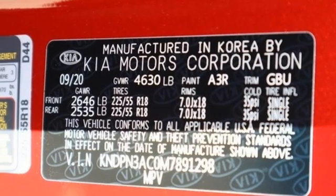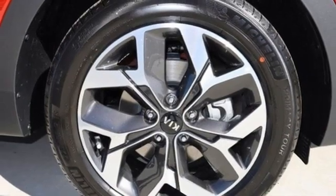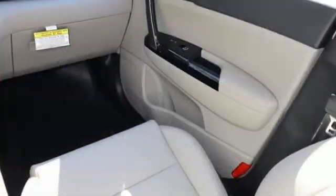Proximity key, external memory control, hands-free lift gate, wireless phone connectivity, and i4 engine.